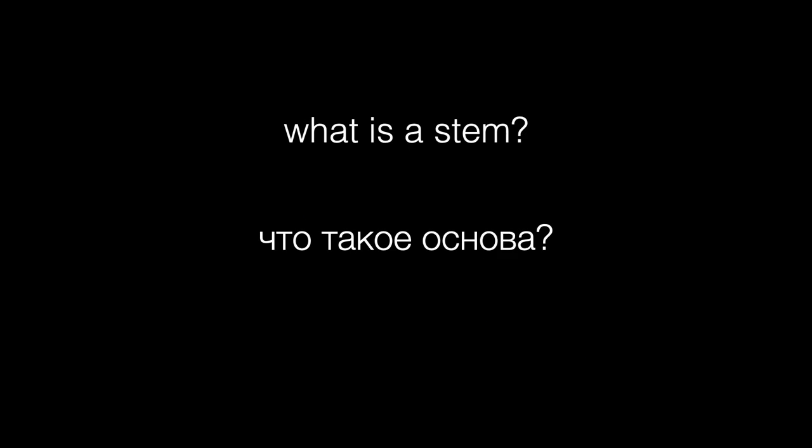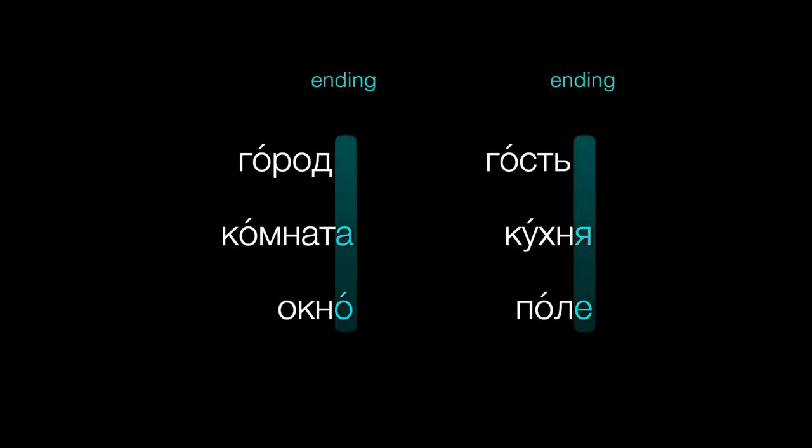First of all, what is a stem? It's basically the part of the word that comes before the ending. Notice that occasionally a few forms of a word won't have any ending, like город and гость. If we take away the ending, we're left with the stem.